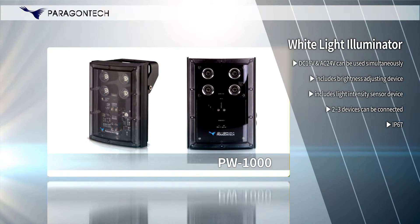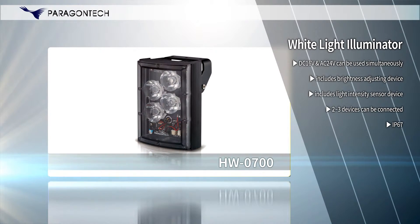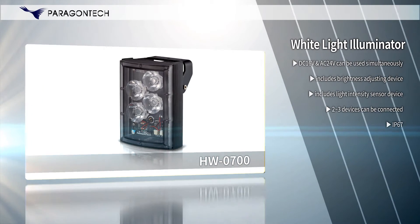We install white illumination in dark residential areas, mountain hiking trails, and parks. We also install IR illumination in military areas and for resident monitoring purposes.